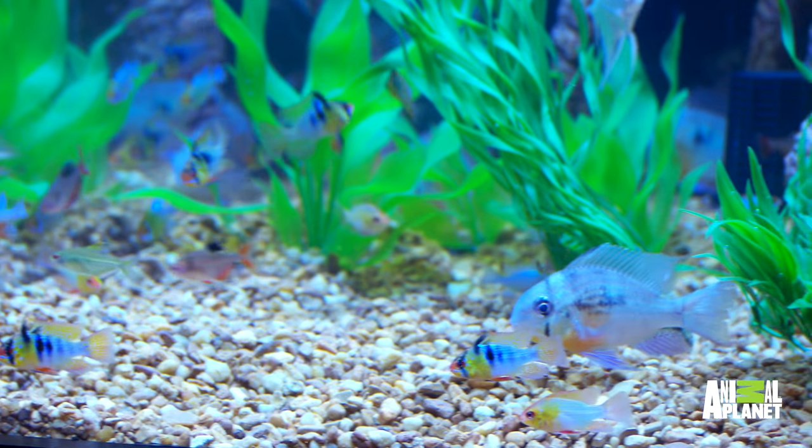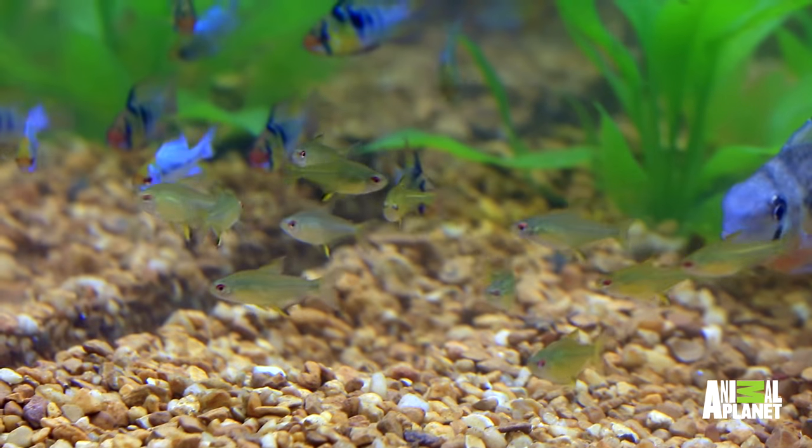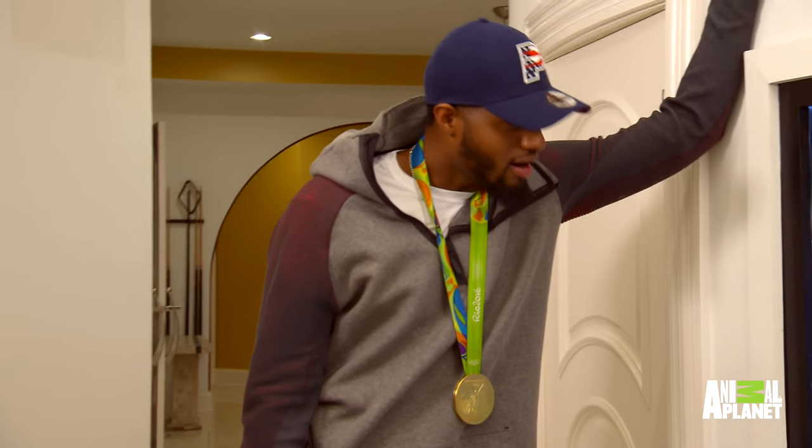Introduce me to my fish. There's some lemon tetras in there that come from the Amazon basin. We picked those specifically for you because we knew you're going to bring home the gold — and they're gold. And also it represents the color in your uniform. Sweet, high five.